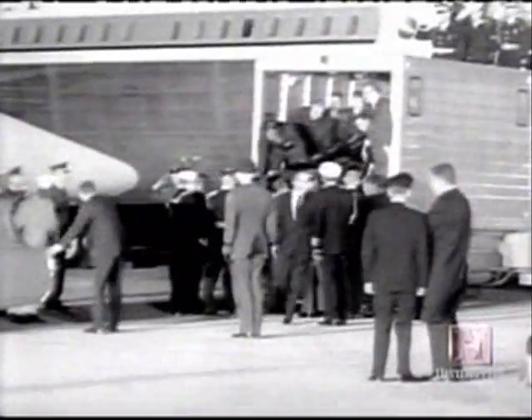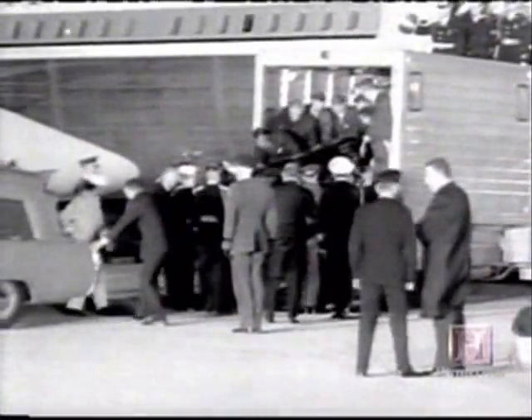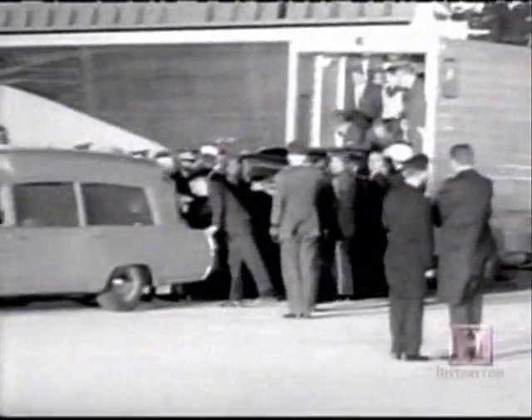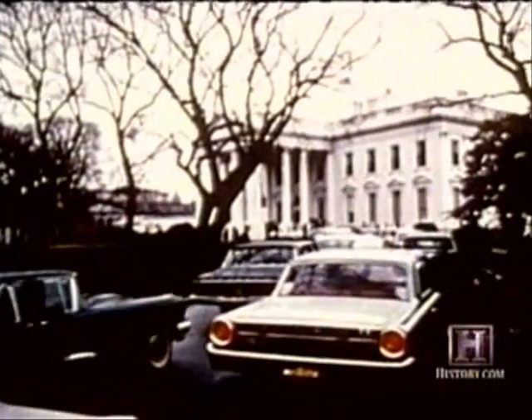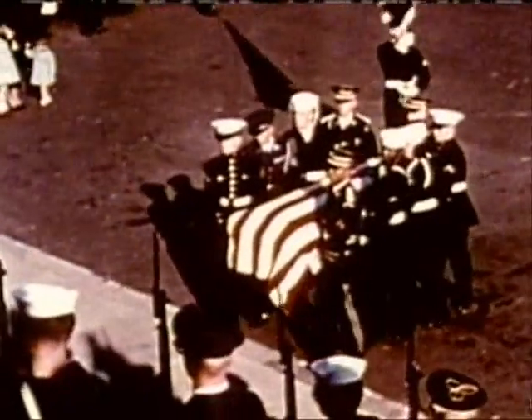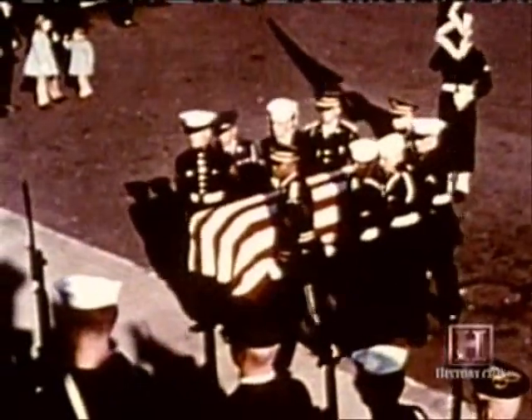On November 23rd, 1963, the body of President John F. Kennedy arrived back in Washington from Dallas and was taken to the White House. The next day, the Lincoln Catafalque was again removed from the Capitol crypt. At precisely 1:48 that afternoon, President Kennedy's coffin arrived from the White House and was placed upon it.